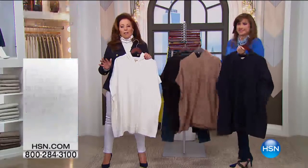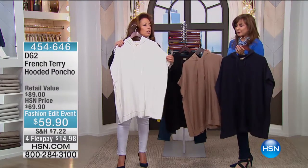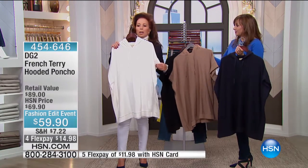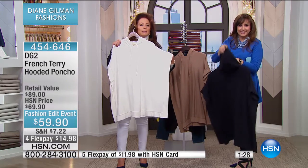Honestly, such a lifesaver. So from that kind of fabulous tailored soft dressing, look at this — and for some reason we don't have the models out in it, so I'm a little confused about that. It's $59.90.